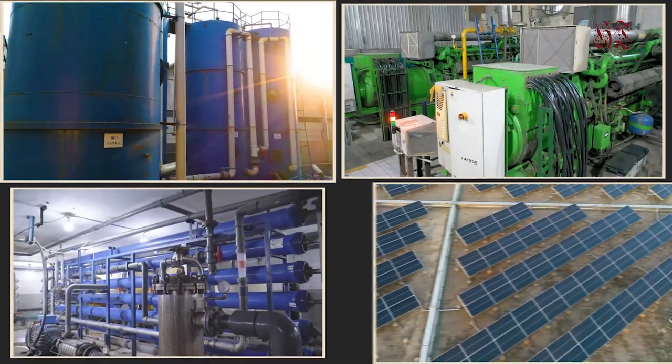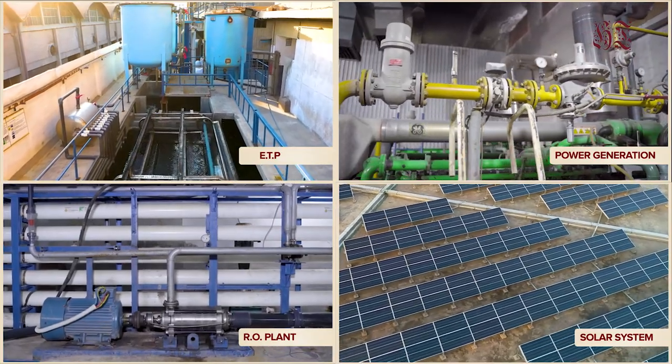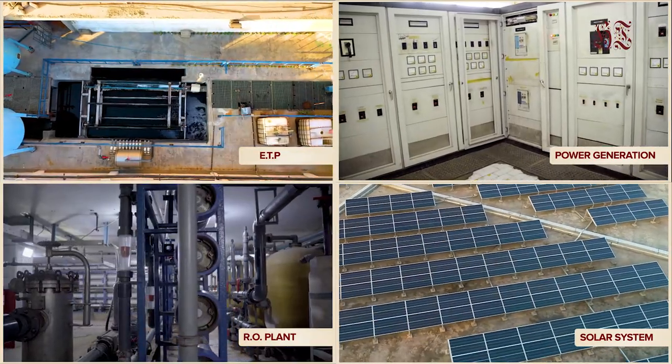Home Care has installed its own effluent treatment plant, self-power generation, reverse osmosis plant, and solar energy system.